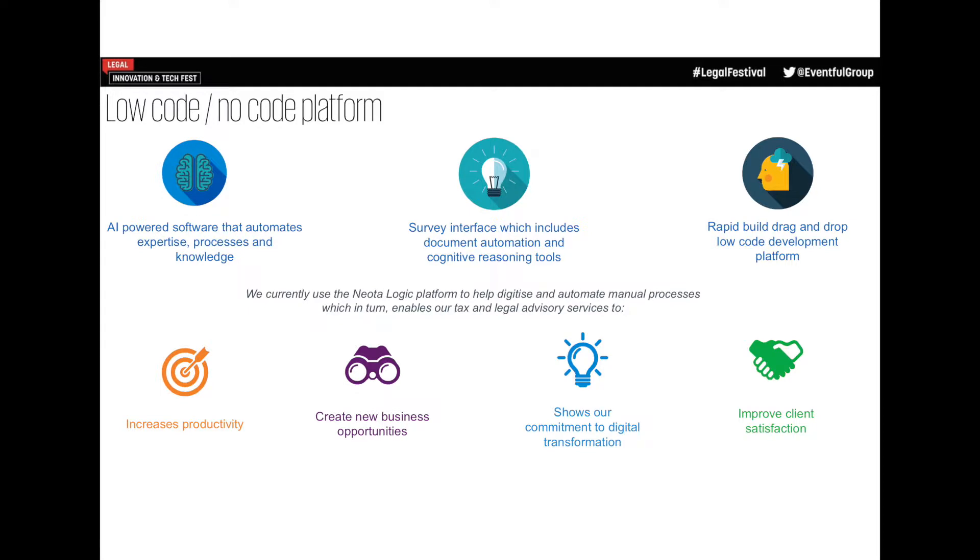Low-code, no-code — just to explain that briefly. Neota Logic, which we've used for the last 18 months or so, is absolutely a no-code platform. You can go onto that platform with a bit of basic training and build an app without writing one line of code. I say low-code because if you want something a little better, a bit more enhanced — a different skin or a different user experience — there is a bit of code required just to lift it a little bit.